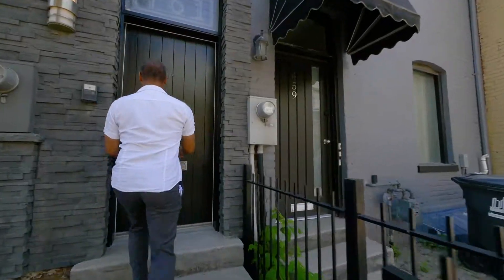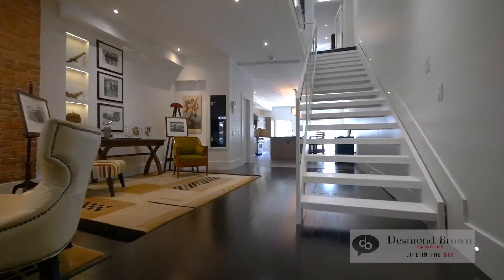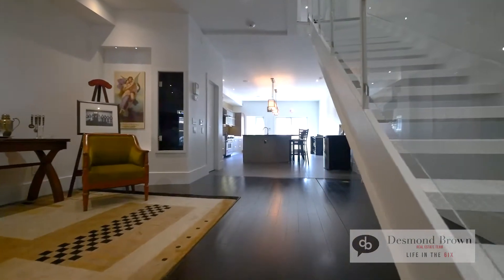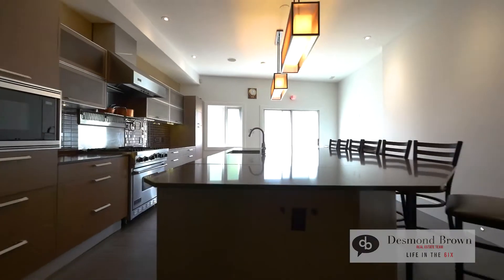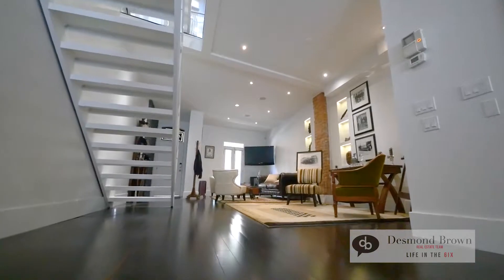Come on inside. It's been totally gutted and rebuilt with a three-story addition. Hundreds of thousands of dollars have been spent here to turn this into a cool contemporary 2,400 square foot space.